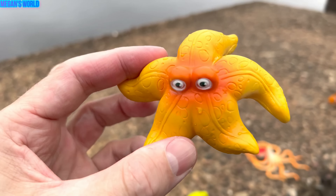Blowfish. Let's put the blowfish in our box. Here we go.